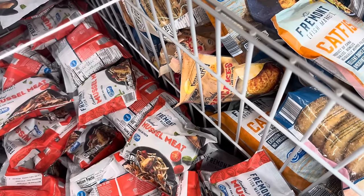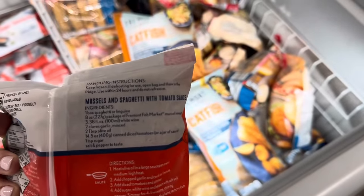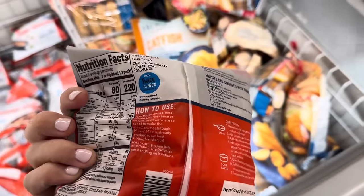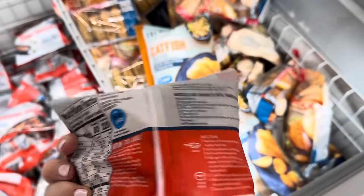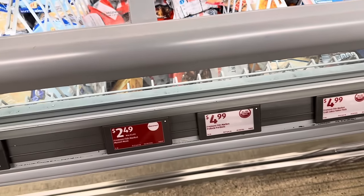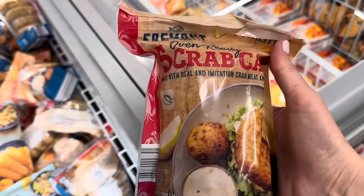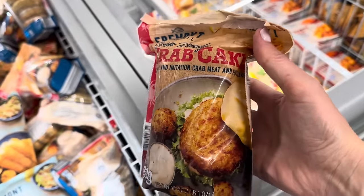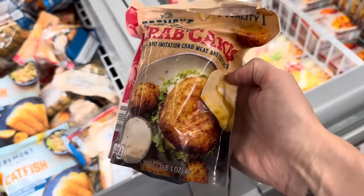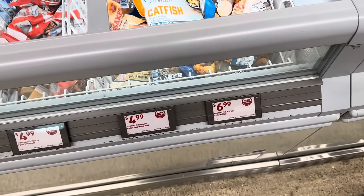Anybody into mussels? Cooked mussels — cooked and frozen. Mussels and spaghetti with tomato sauce, three servings per container, about three ounces per serving. $2.49 on clearance — you're saving $1.50. We've also got some oven-ready crab cakes made with real and imitation crab meat and fish flakes. $4.99 for the pack of five.